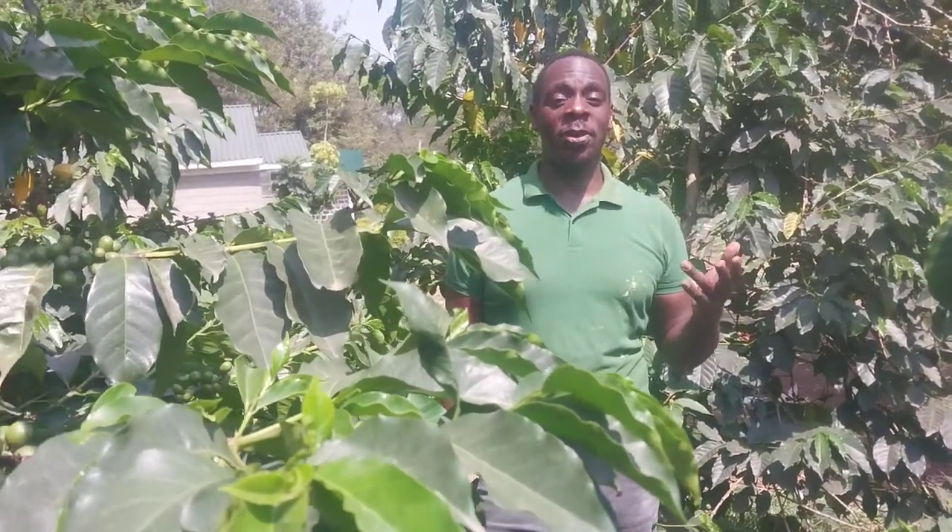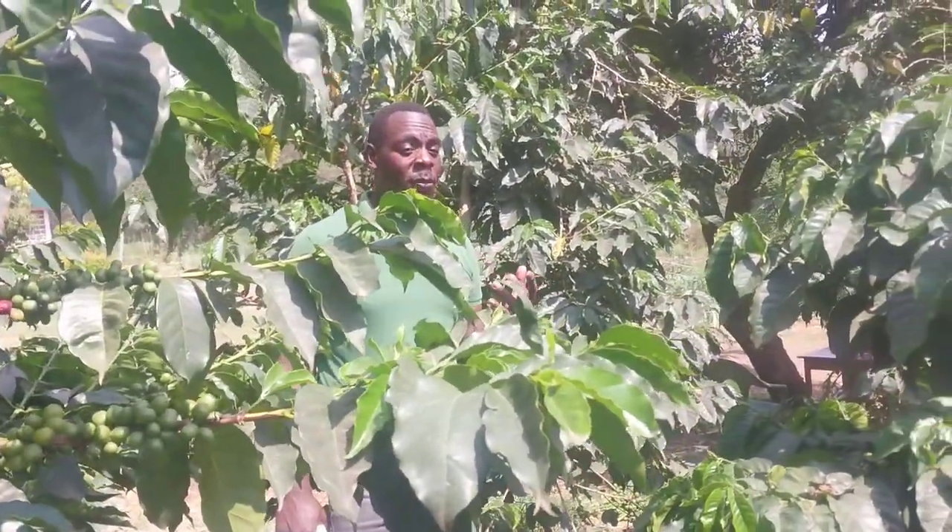Today I'm so excited because I'm in a coffee plantation. Why am I excited? Because there is a lot going on in coffee farming. We have EUDR — that is European Union Deforestation Regulations — and today I'm going to teach you about that. I'm also going to teach you about the different varieties or species of coffee that we have on this farm, and about organic farming of coffee, because majorly our channel is all about organic farming.